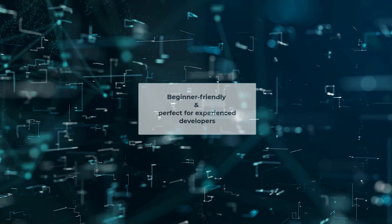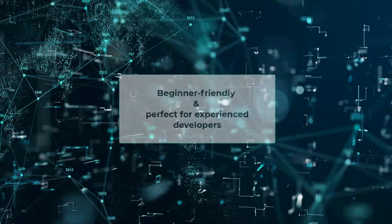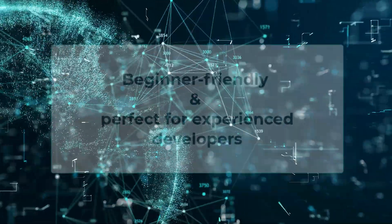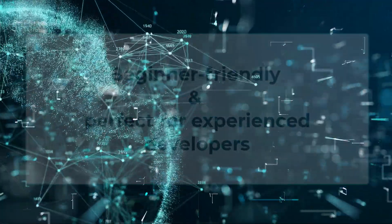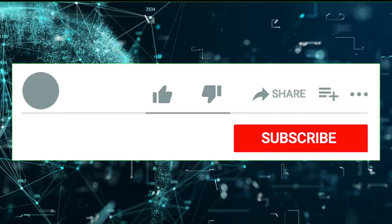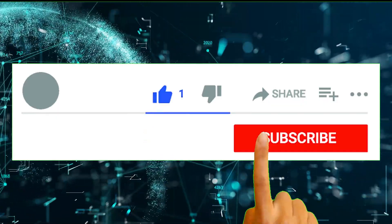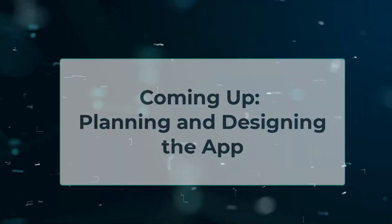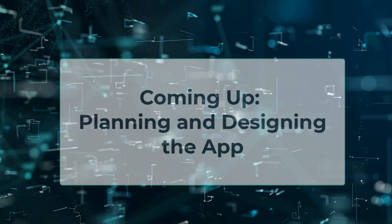Whether you are a beginner or a seasoned developer, this series is for you. Follow along and you'll gain both coding skills and insights into how ChatGPT can elevate your workflow. Ready to build something amazing? Subscribe, hit the bell icon, and join us in the next episode where we will lay the groundwork for our app. Let's build together.